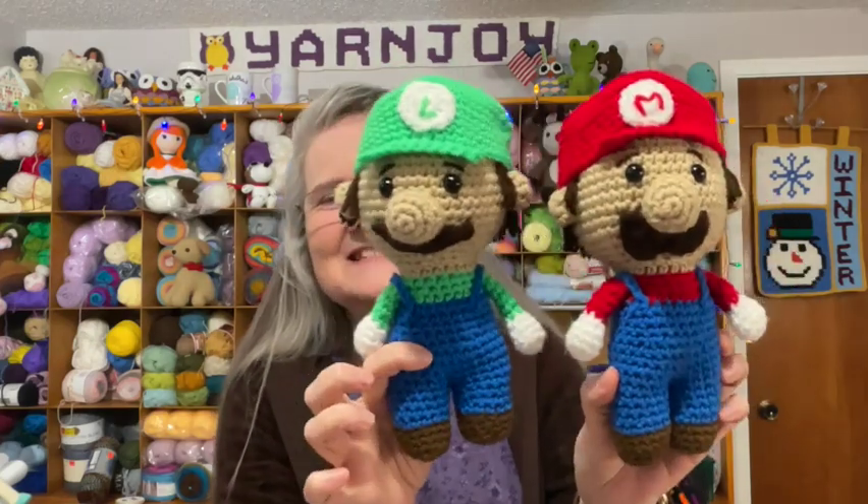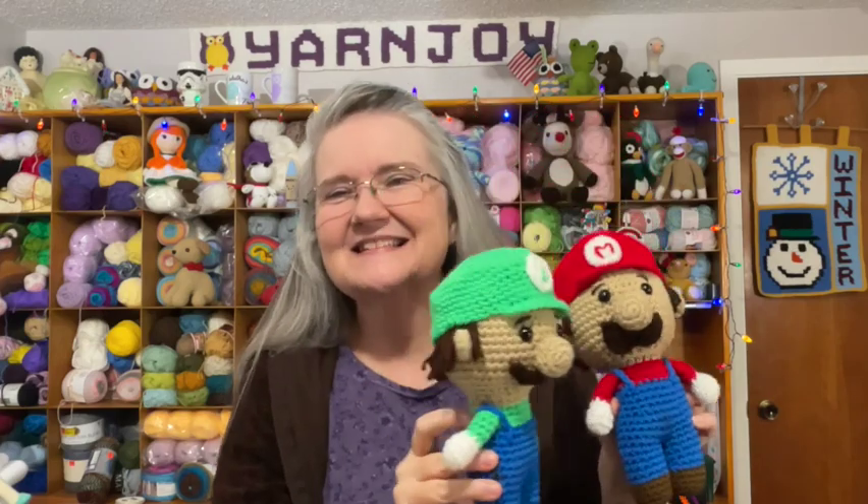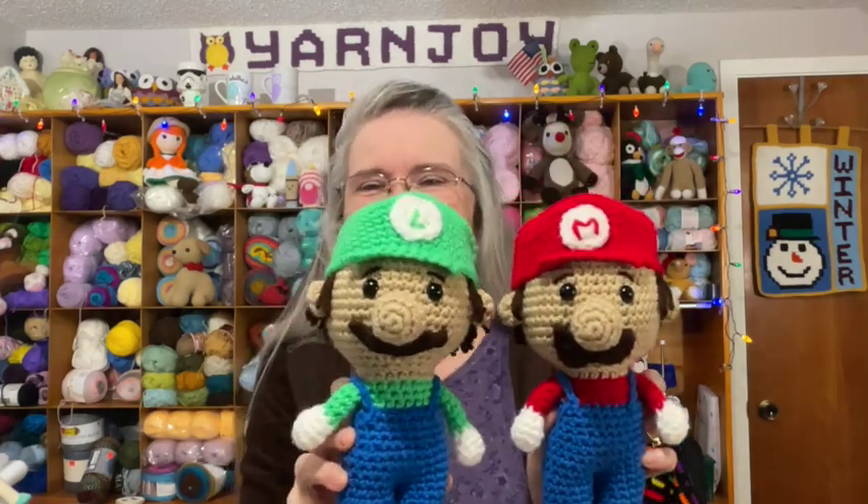Let me tell you what I worked on today. I got that stripe put in the blanket. I also showed you yesterday that I had finished Mario - here is Mario. And I finished Luigi, so we have both brothers complete! I'm so happy with these, they're so cute. I can't wait to see what my great nephews do when they see them - it's going to be fun watching them open the package.